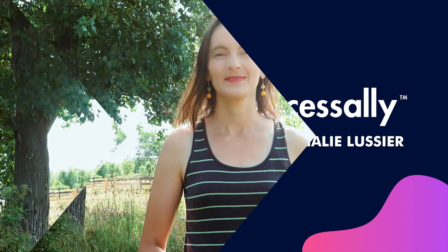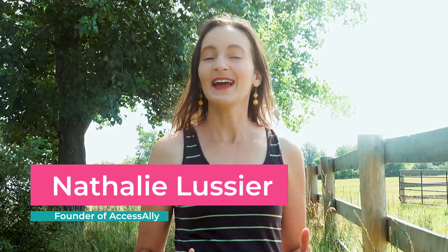If you're looking for a Google Analytics alternative, then this video is for you. I'm Natalie Lussier, founder of AccessAlly, a WordPress plugin that lets you sell, create and deliver amazing online courses, memberships and communities all in one place with one flexible plugin. And I'm also a permaculture farmer, so you'll see me here on the farm every now and then.